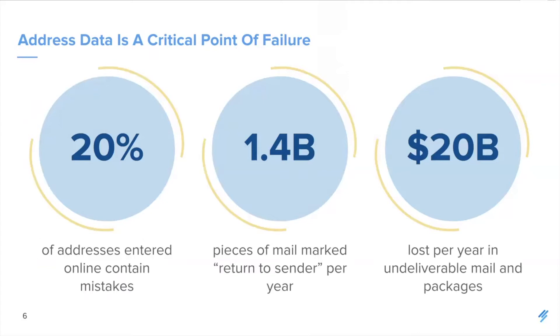Address data is one of the critical points of failure in the shipping process. Undeliverable mail and packages cost businesses over $20 billion a year, according to USPS, and much of this is attributed to simple address errors. Consider that 20% of addresses entered online actually contain mistakes. When you think about the fact that most people are checking out on their mobile device, it's really not that surprising. And this challenge only increases internationally, where multiple address formats and languages make it super challenging to capture an accurate address.